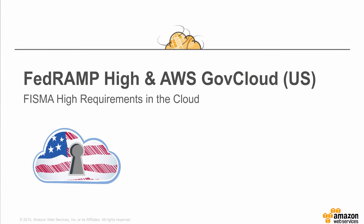Keith Brooks is Senior Business Development Manager of the AWS GovCloud region for Amazon Web Services. In this role, Keith is responsible for strategy, go-to-market, partnerships, growth, and adoption of the AWS GovCloud region.